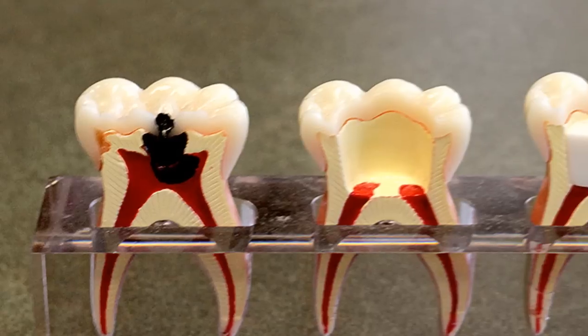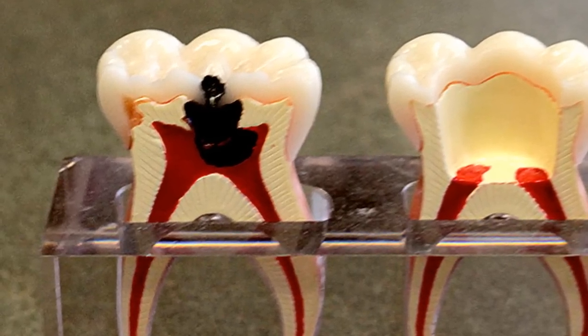Why are sealants important? Sealants are an easy, affordable way to help protect teeth from decay and cavities.